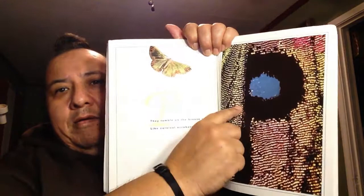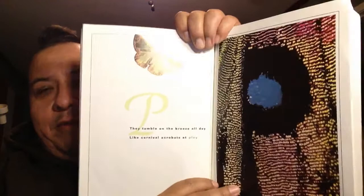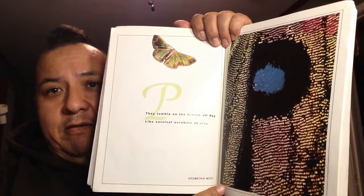P. They tumble on the breeze all day like carnival acrobats at play. When they're talking about a carnival acrobat, it means somebody who swings from a trapeze back and forth. They're saying that the butterfly is very graceful like a carnival acrobat.